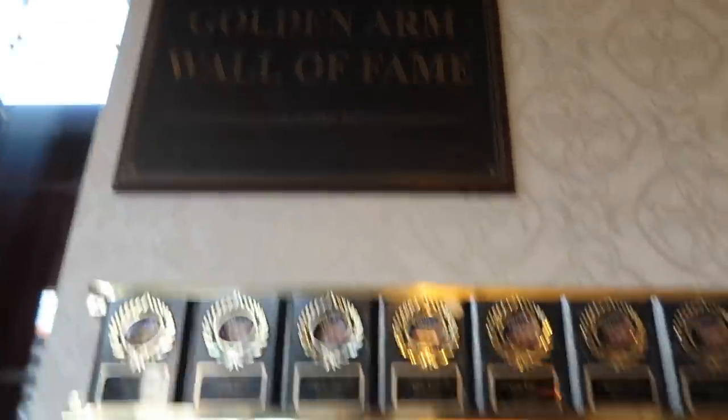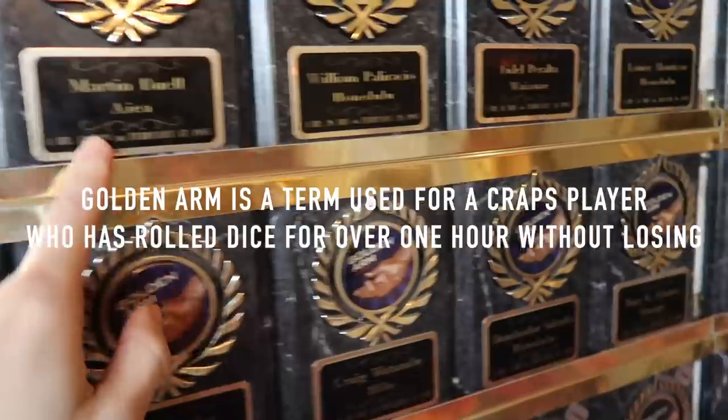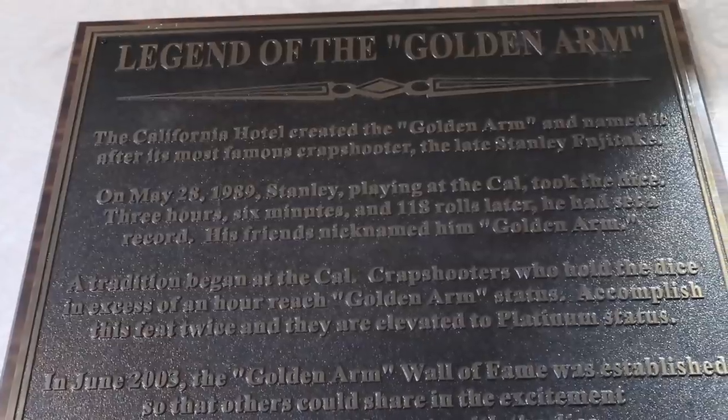So here at the California Casino, they have a wall for the longest craps rolls. If you have a golden arm, you can be on the wall of fame — it tells you how long they've been rolling for. An hour? Can you imagine? Up here is three hours and six minutes.